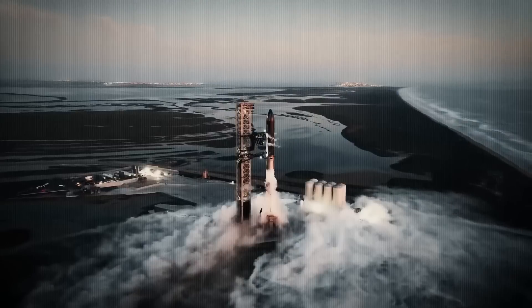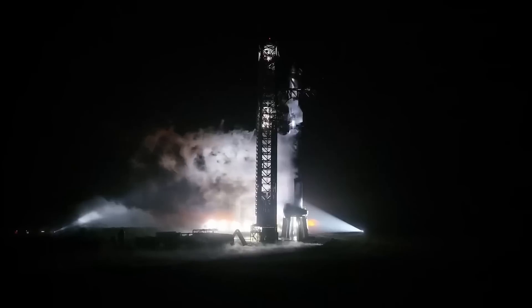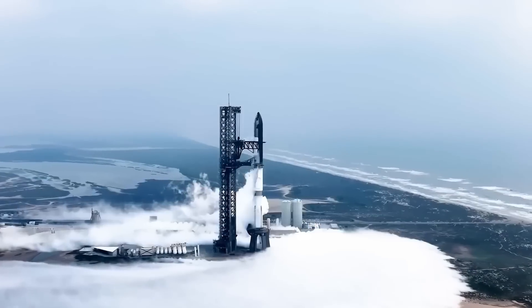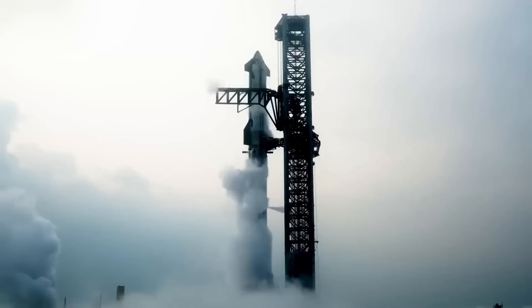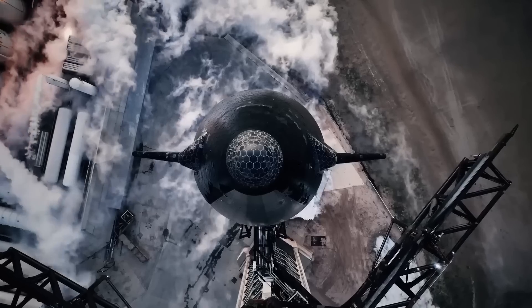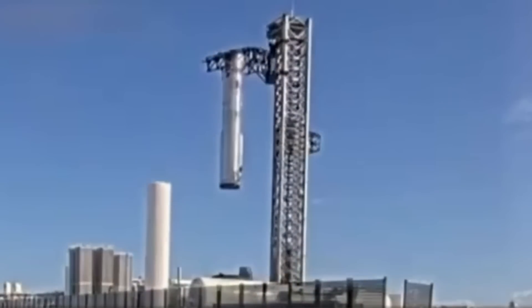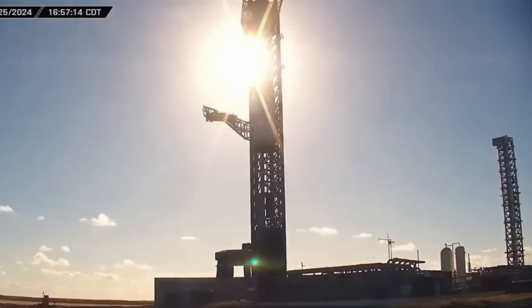That's where Starship Version 2, or Block 2, comes in. After Version 1's initial test flights and data collection, SpaceX identified areas that needed enhancement to better meet the demands of regular space missions. These upgrades have been implemented in Block 2, with specific changes that reflect the lessons learned from earlier flights.